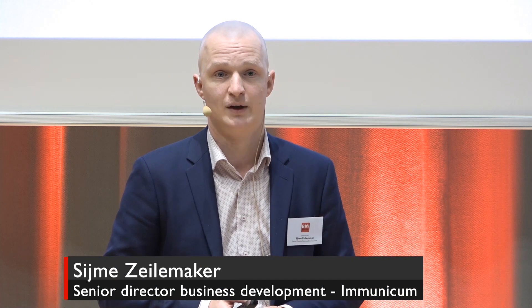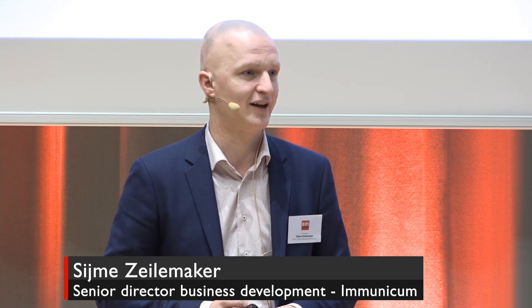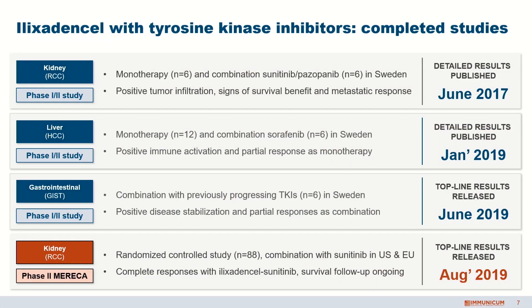After we completed the Phase 1, we initiated two other small studies — one in liver cancer with 18 patients in Sweden, which was very promising. It's a very high unmet need in liver cancer, but we were able to show that immunotherapy can make a difference there. We also had a very small study of six patients in a rare indication called gastrointestinal stromal tumors, and even with only six patients, we were able to show that this tumor responds to immunotherapy. More importantly, recently we received the results of our Phase 2 — a Phase 2 controlled study comparing our immunotherapy followed by the standard of care, sunitinib, versus sunitinib alone.